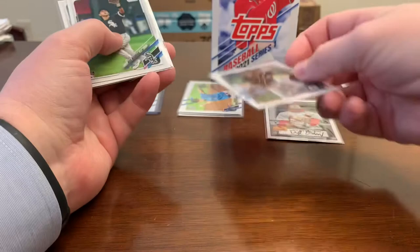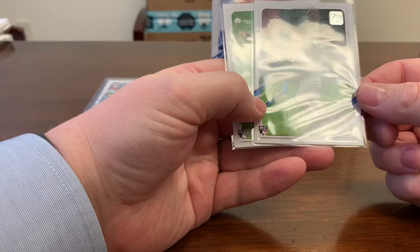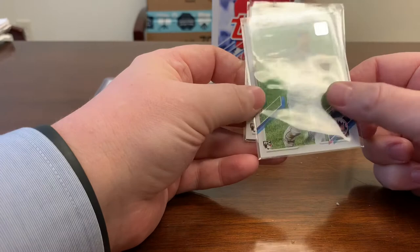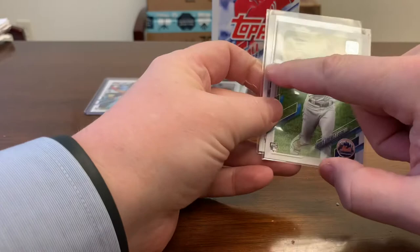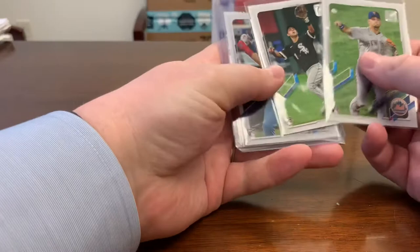Nick Madrigal — that one's close on the borders. This side is definitely smaller than that one, but it's not as bad. Top to bottom seems to be a little off as well. This one may be the best prospect as far as borders are concerned. Let me know which of these three you would submit — or would you not submit any of them? And of course we do have the Luis Robert gold cup card.